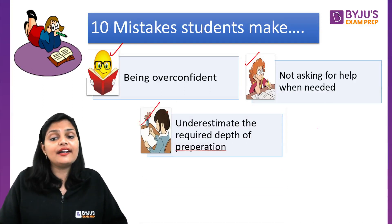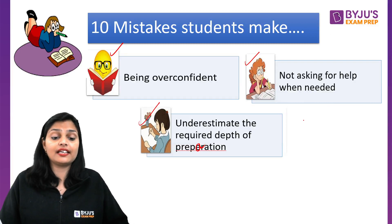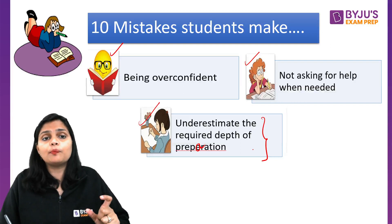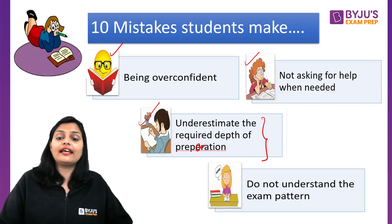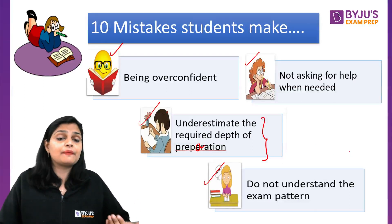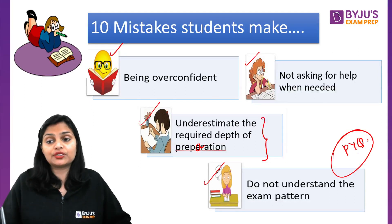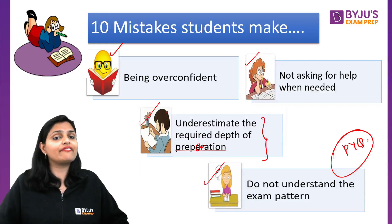The ninth mistake is underestimating the required depth of preparation. You need to be aware of what types of questions are asked in each topic so you understand how deep to study. The tenth mistake is not understanding the exam pattern — like what types of questions come in Section B and Section C. Analyze the previous year questions from at least 5 years of PYQs, select your topics, divide your days, and start your preparation.